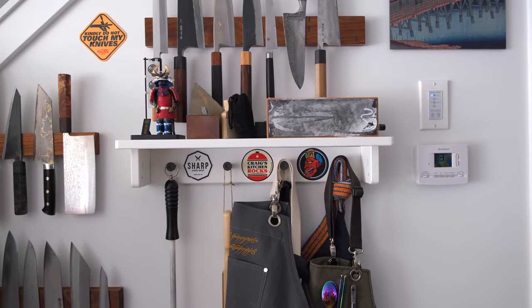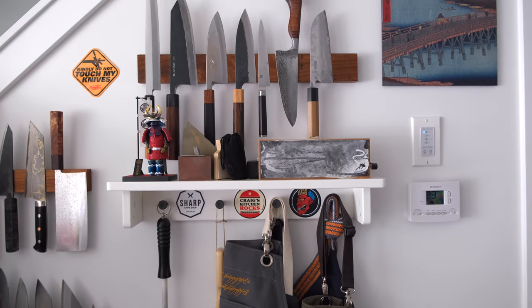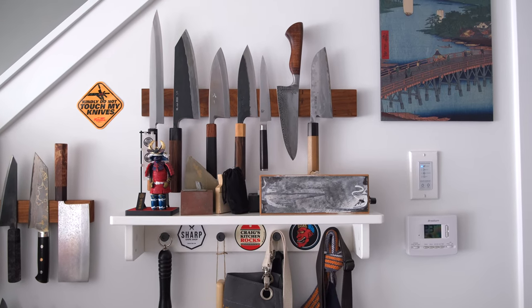Now for those of you with keen eyes, a few things should be apparent. The quality of this video is better than the last Knife Crypt Tour, and that is because I'm finally using the mirrorless — kind of handheld — hoping it's not too shaky.